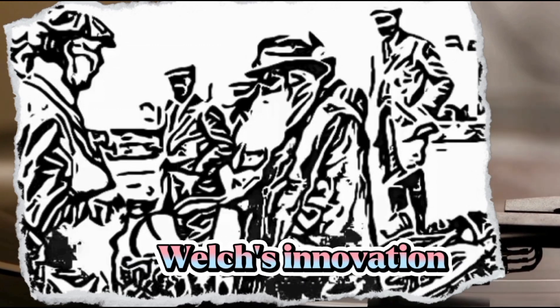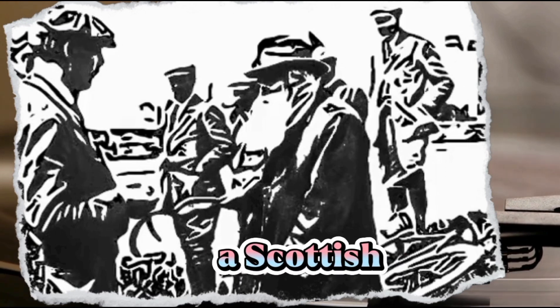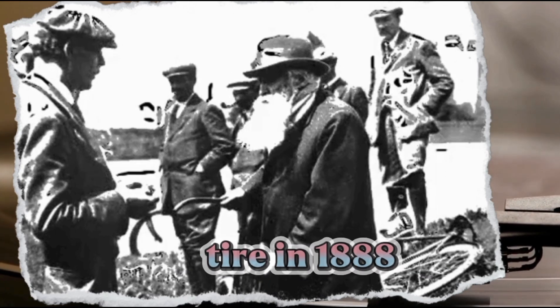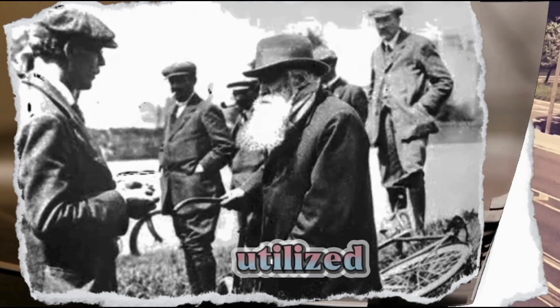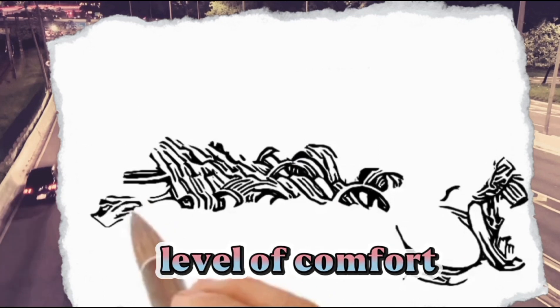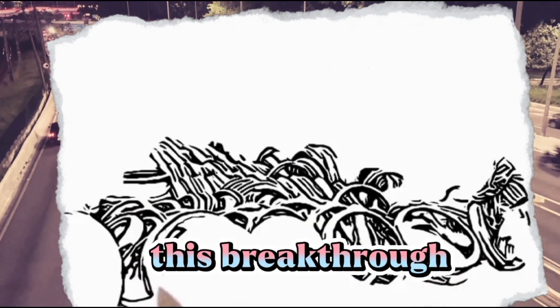Shortly after Welch's innovation, John Dunlop, a Scottish inventor, patented his version of the pneumatic tire in 1888. His design utilized a rubber casing filled with air, providing an unprecedented level of comfort and traction. This breakthrough set the stage for the widespread adoption of pneumatic tires.